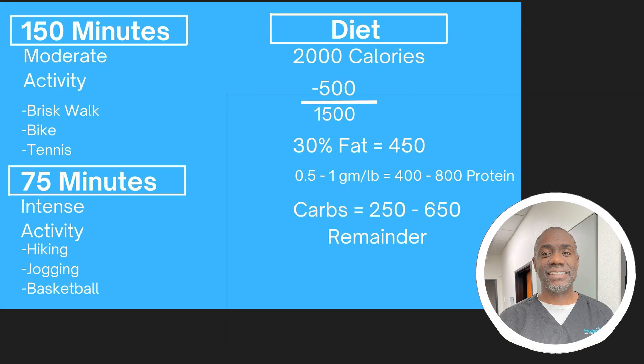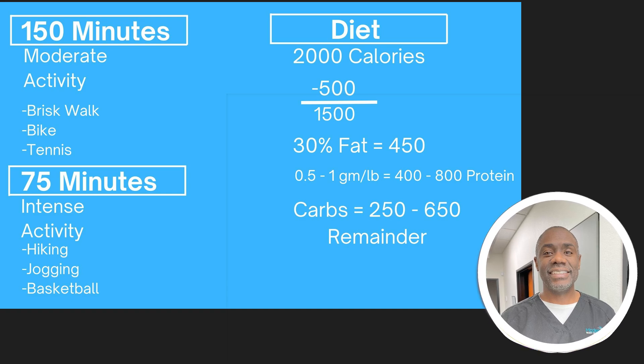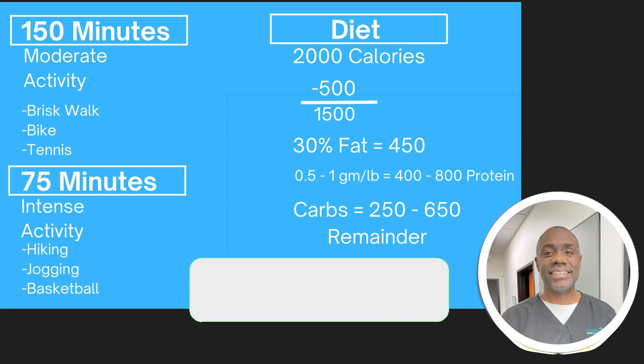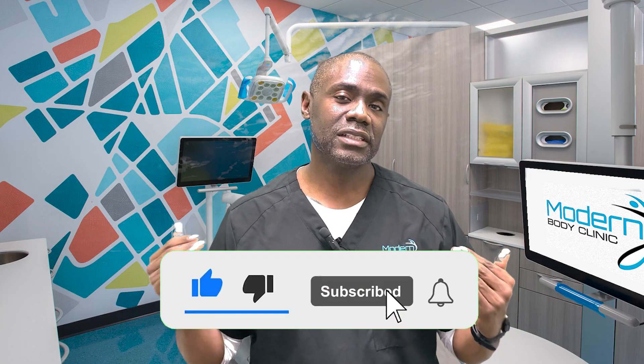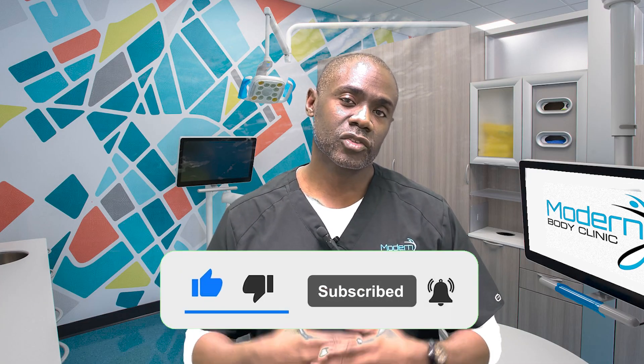For carb sources, we do better picking complex carbs like brown rice, oatmeal, and sweet potato, or low-glycemic carbohydrates like blueberries and strawberries. Avoid carbohydrates that are not low-glycemic, like white rice and bananas. So this is how it all looks beyond just the medication part. If you have other questions, please comment below and subscribe if you want to hear more information like this.